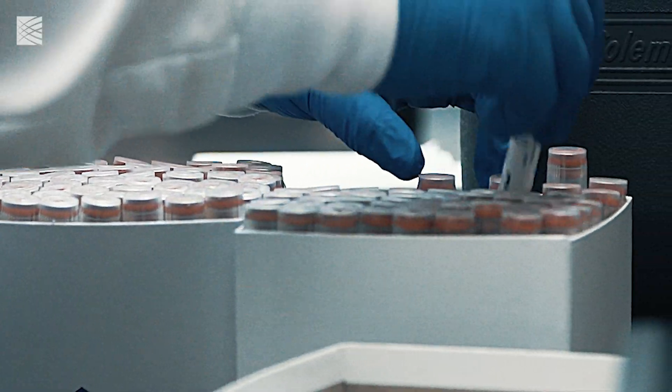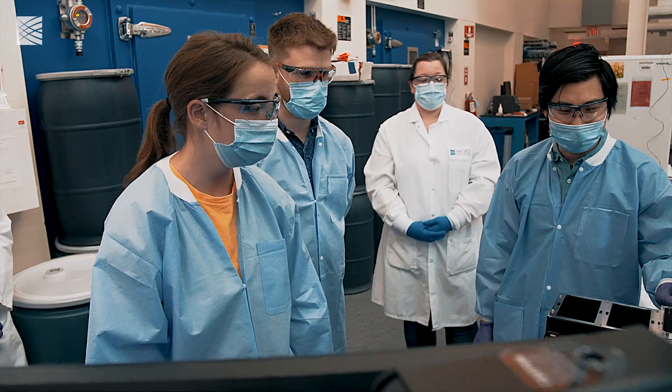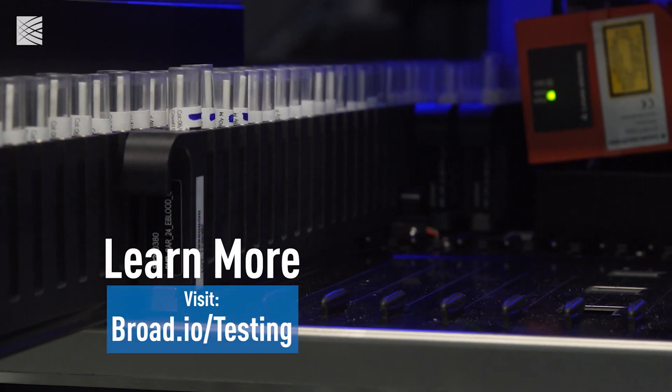Originally we were doing 96 samples in one go. Now, doing 384, we're able to quadruple our throughput, which will allow us to streamline this and keep up with demand as it's coming in the door.